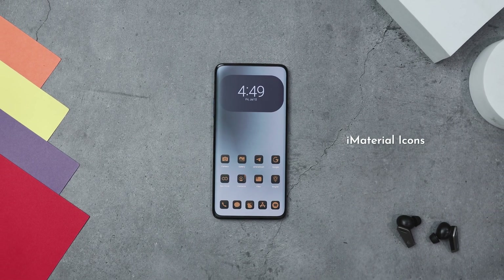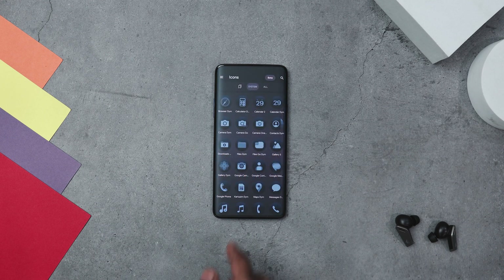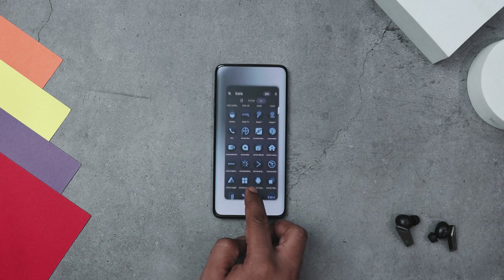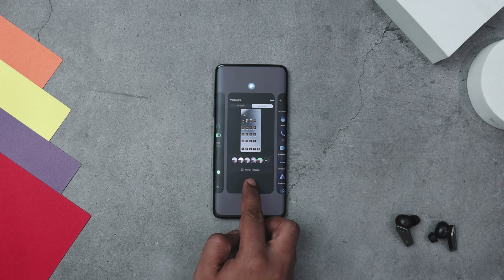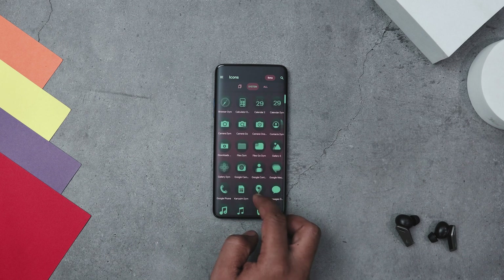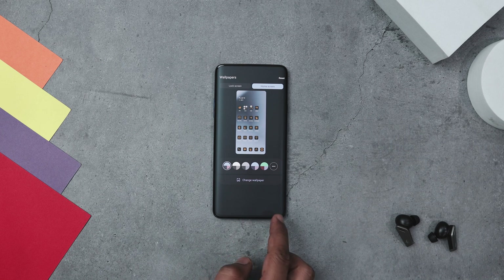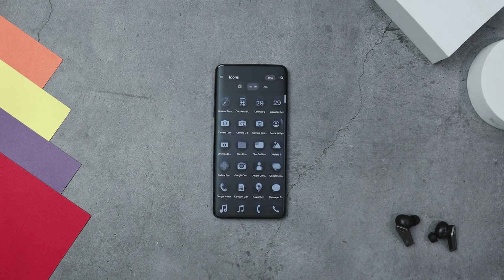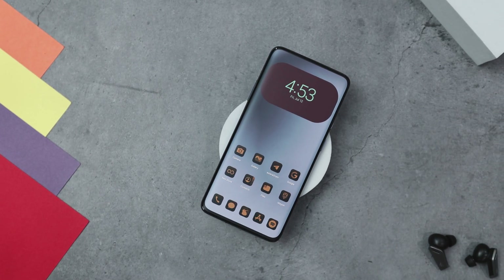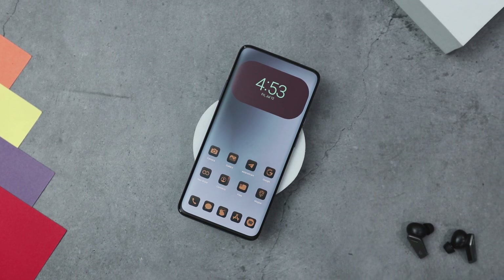Now if you're looking to jazz up your home screen, the iMaterial icon pack is exactly what you need. Inspired by iOS 18 and crafted for Android users, this icon pack is a game-changer. What makes it stand out is its dynamically changing colors that sync perfectly with your wallpaper or system accents, giving your device a fresh cohesive look. It boasts over 19,000 plus adaptive and dynamic icons, ensuring every app on your device fits seamlessly into your personalized aesthetics. Whether you are after a sleek modern vibe or a colorful customized feel, this icon pack transforms your device interface into a visual delight.